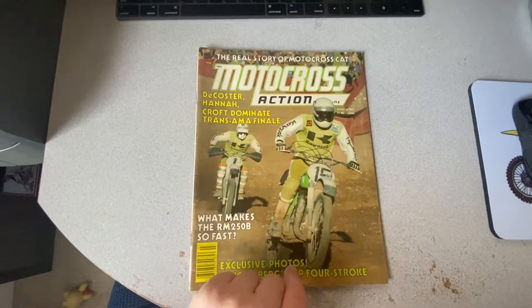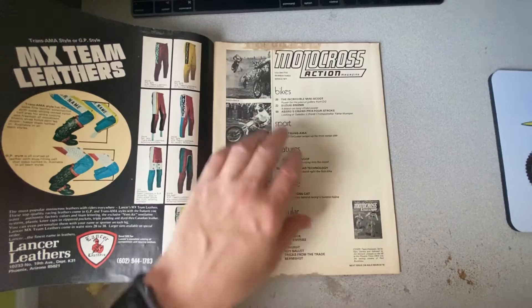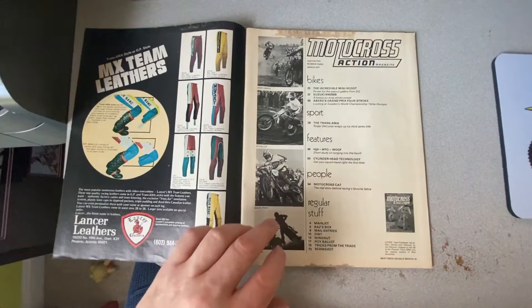On the cover you have Gary Simmicks and Jimmy Weinert. Inside you have a look at a really trick DG MR50, a neat little machine. I don't remember actually getting the MR50s around here — I never saw them. Of course, I was really young when this magazine came out; I was seven years old. So this is a little bit before my time, but really a neat machine.